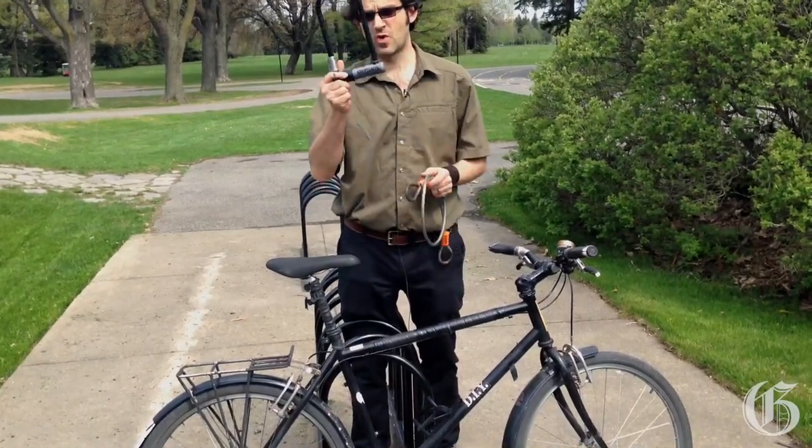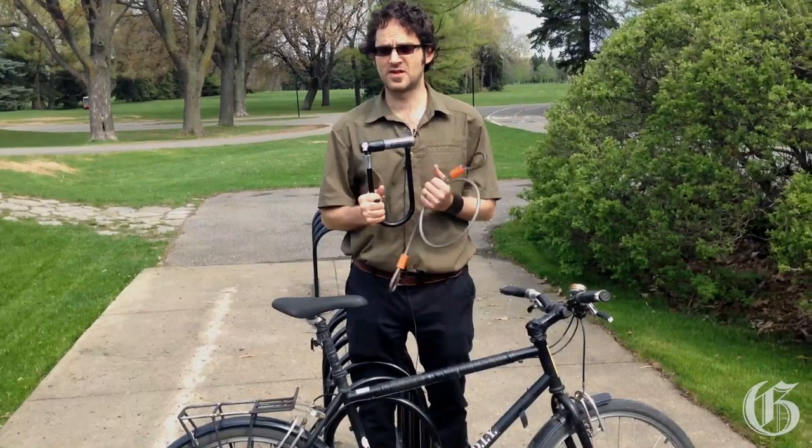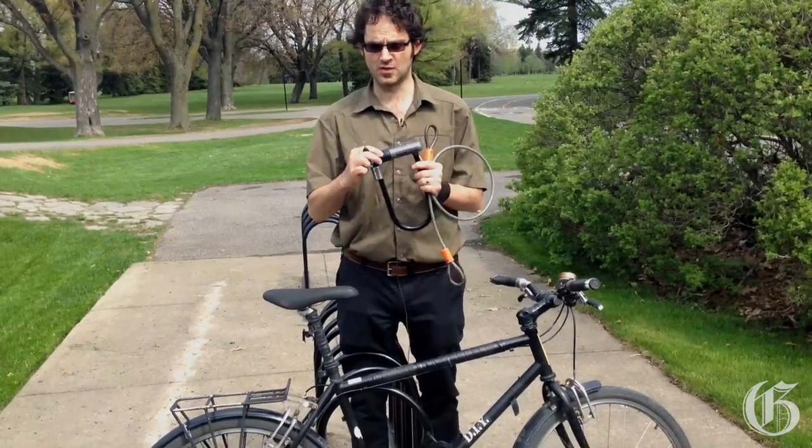The first thing you need is a really good quality lock — something that's going to cost you at least forty to fifty dollars. It is your insurance policy; it's not just an accessory, so you'll need to invest in a good quality lock.